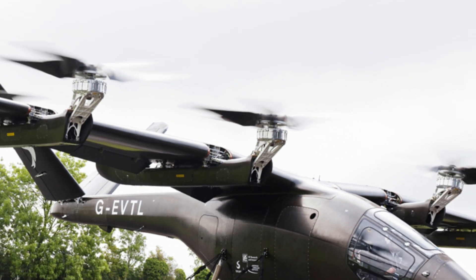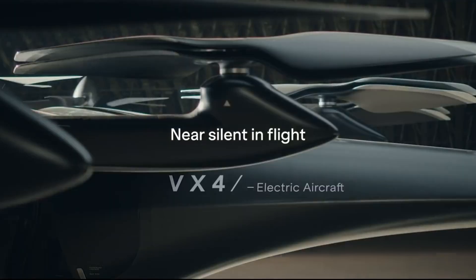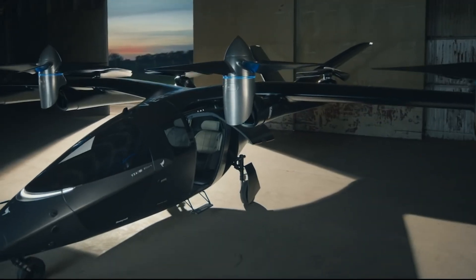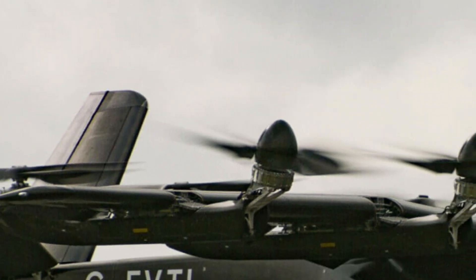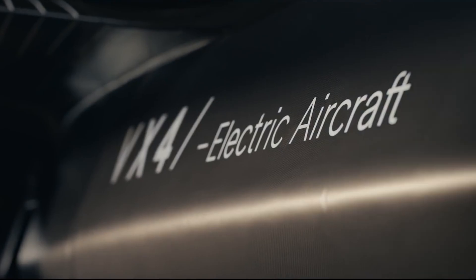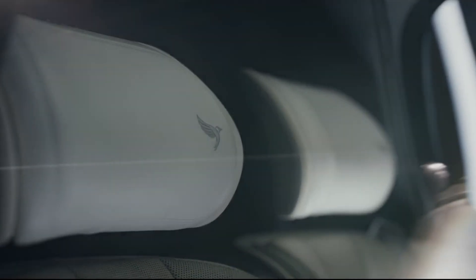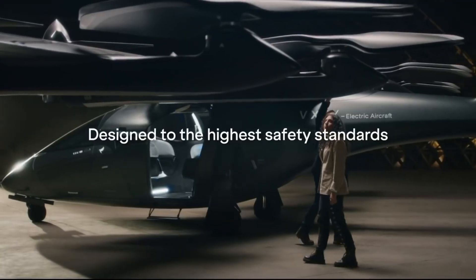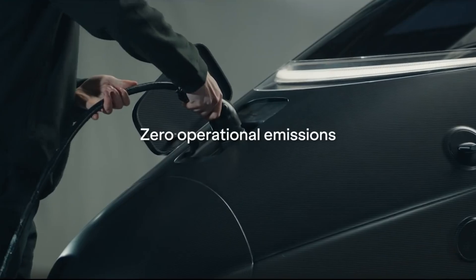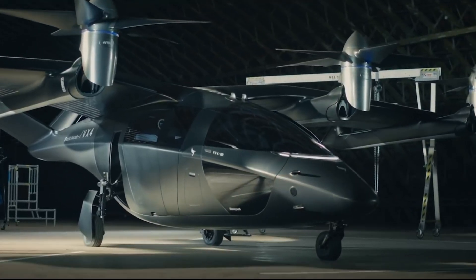Tailored for fast, emission-free urban and regional commutes, the VX4 is powered by eight electric motors driving eight propellers, delivering a powerful combination of vertical lift and efficient forward flight. Its aerodynamic layout features a high-mounted gull wing with control flaps, a VTOL tail with rudders, and retractable tricycle landing gear.